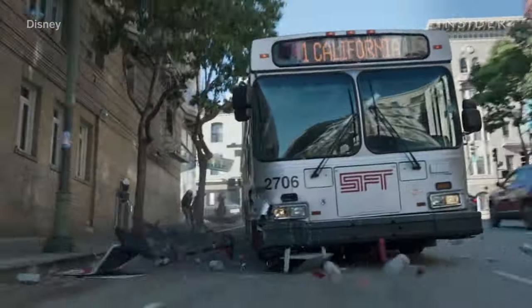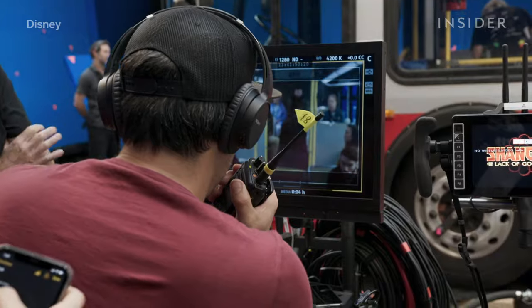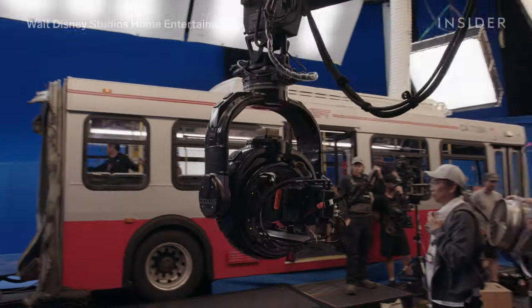Since the release of Shang-Chi, many have called this bus sequence the best fight scene in Marvel movie history. When putting this sequence together, director Destin Daniel Cretton focused on constantly raising the stakes. That can be seen in everything from the number of fighters to the set itself.